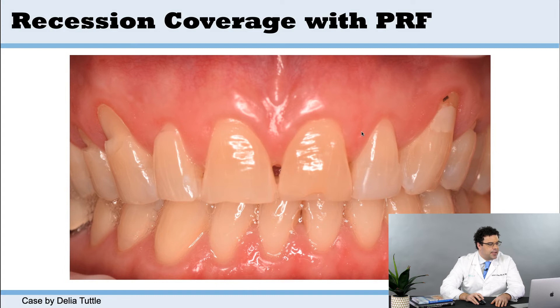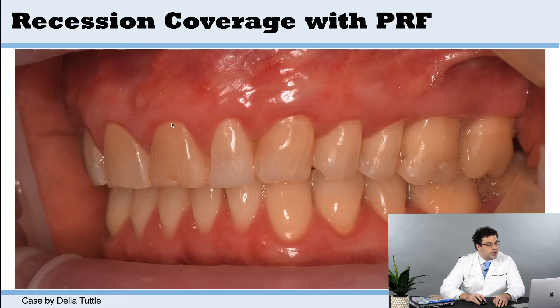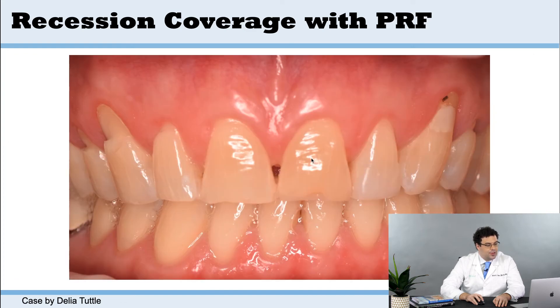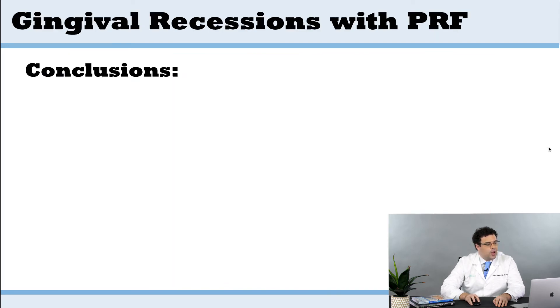When we look at root coverage, here's a nice case done by Dr. Delia Tuttle, who's located in California. Sometimes patients will not want a connective tissue graft, and you see a lot of these cases nowadays being grafted with platelet-rich fiber. They're using the vestibular incision technique and getting really nice healing. Take a look at this case — the recessions are basically gone, and this case is two to three years out. They've even done some aesthetic work as well with crowns — really nice outcome. And this is grafted with platelet-rich fiber.